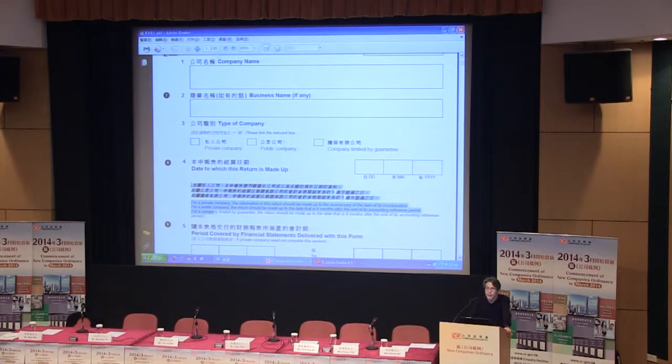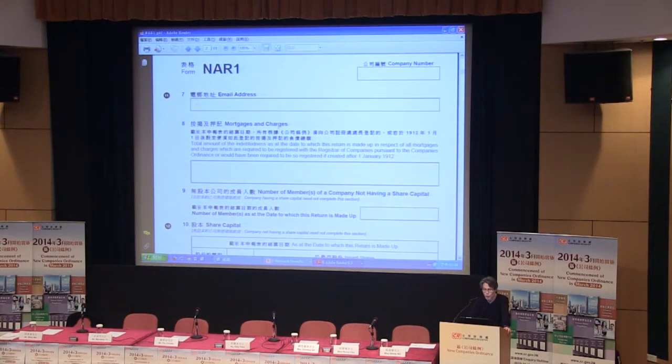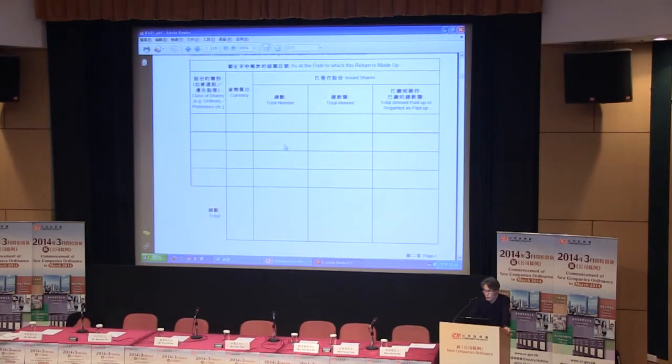Another difference will be on page 2, Item 10, share capital. Since the par value will become obsolete, you do not need to fill in registered capital. There will not be any share premium or capital redemption reserve. For issued shares, the total amount and total amount paid up or regarded as paid up should incorporate those two.